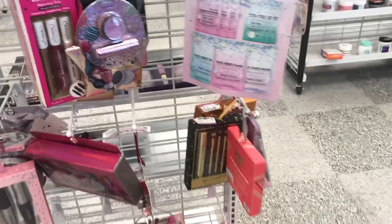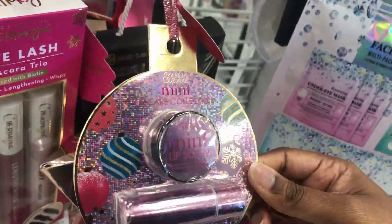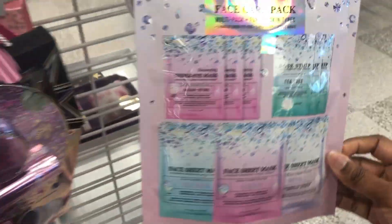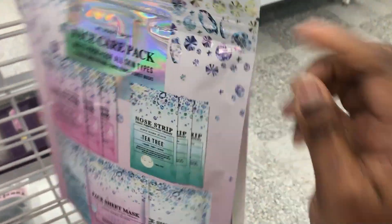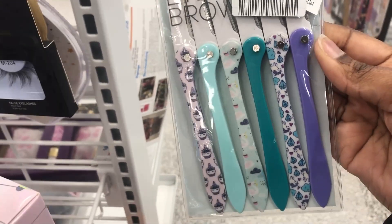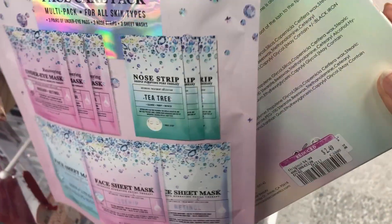So let's go over here. They actually have some of these things — this one is now $1.99 and another is $3.49.